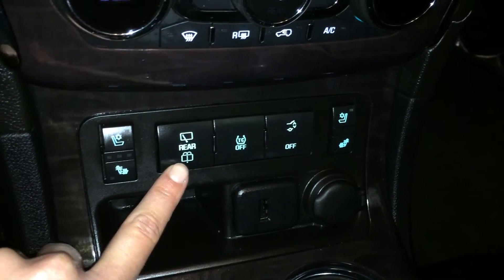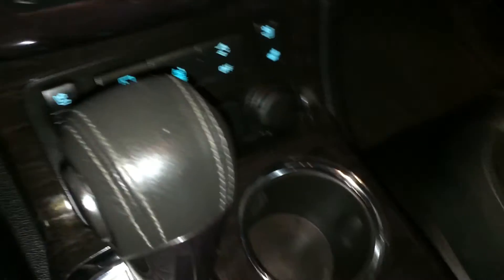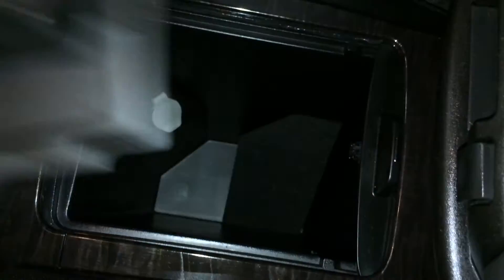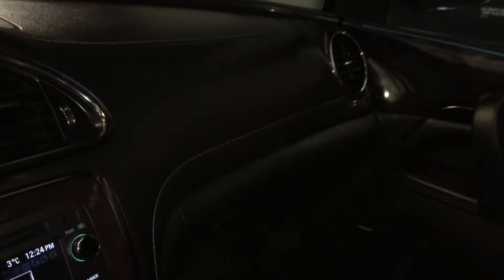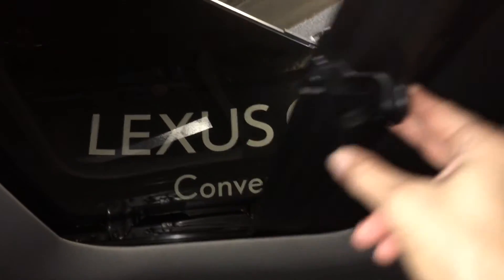Windshield wiper for the rear window, traction control, and trunk release. The armrest slides back so you can access a compartment — it opens up with carpet material inside. Lockable glove compartment. Power tilt and sliding sunroof with a sunshade — same with the rear one.